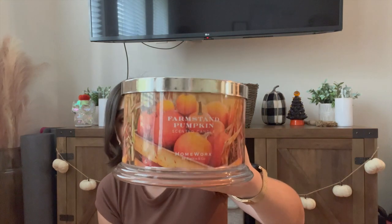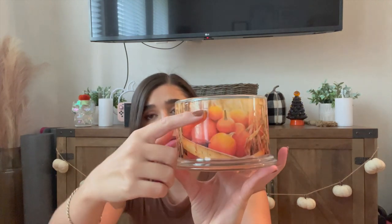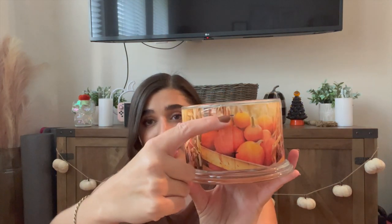I also have Farm Stand Pumpkin from Homeworks that I've been using a lot lately. I have it on my little coffee table right next to the couch and I've been going through it pretty solid. I put it in the project last month unused and now I'm down quite a bit. I'll probably finish it in November — it's a really great, classic pumpkin scent. The notes are pumpkin puree, nutmeg, cinnamon stick, and sugar tonka bean. I've been really enjoying this one.